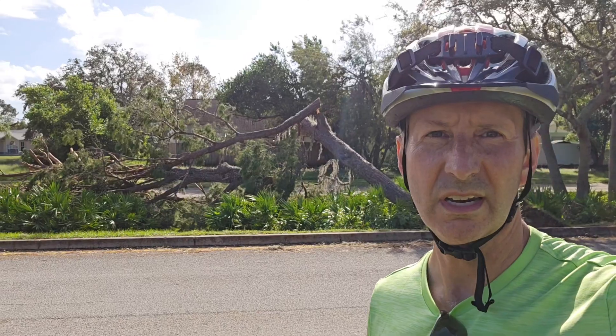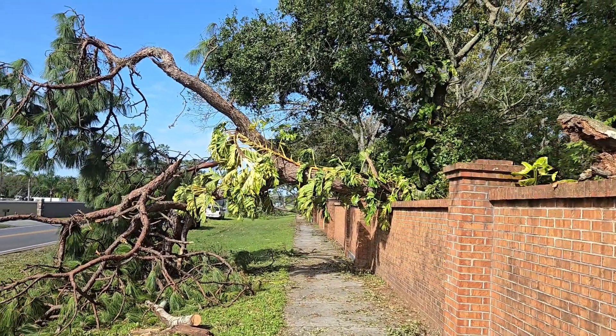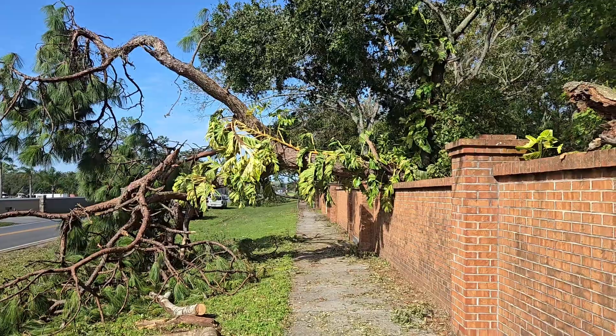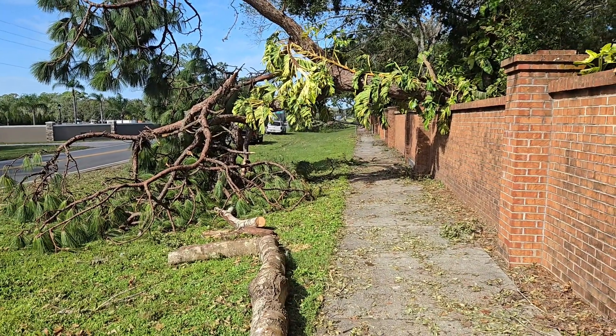I could show you areas that aren't really damaged — a lot of those — and then some areas like this. You can see a tree toppled over, a nice big pine tree toppled over, and on we ride. Pretty dramatic scene — we've got this big mature pine tree that fell over onto this brick wall. So we're going to go around this and bike on.